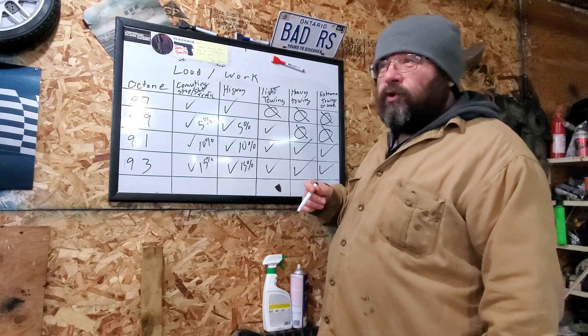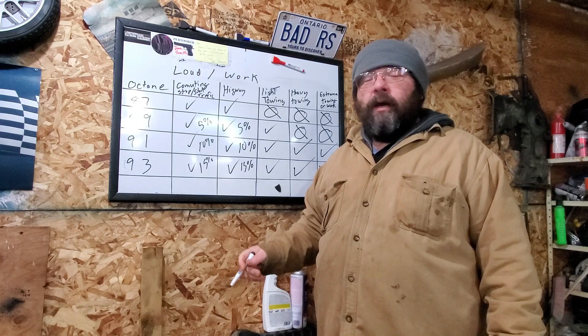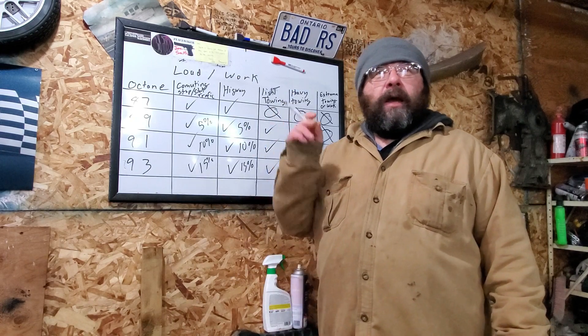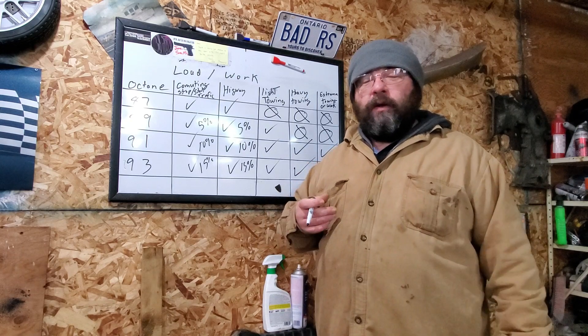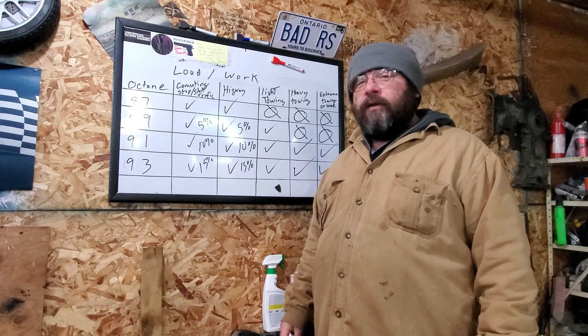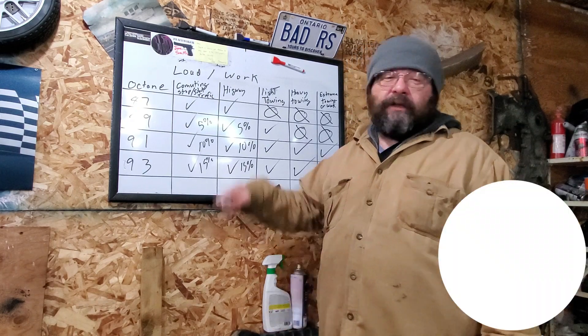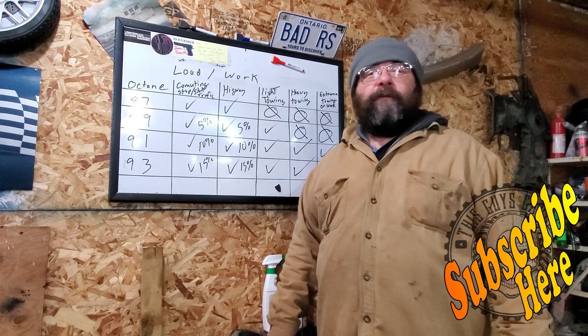Hopefully this has been some short-term pain for some long-term gain. If you agree or disagree, put it in the comments down below — I'd like to hear about what grades of gasoline you bought and what you found worked best for you. Thanks again for stopping by This Guy's Garage. Hit that subscribe button, and you can watch another video right around here. Until next time, folks.